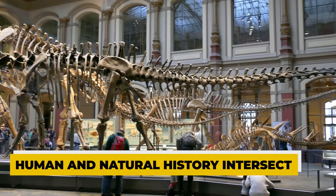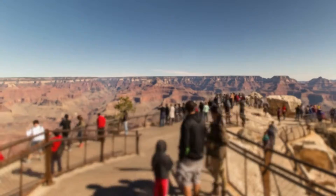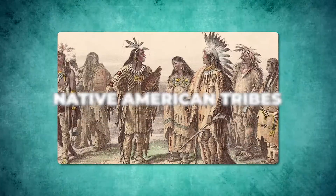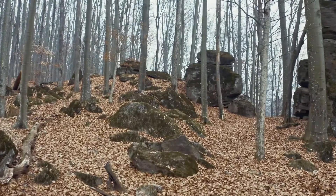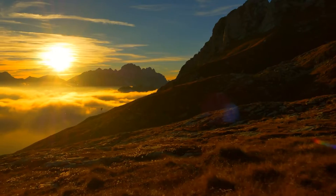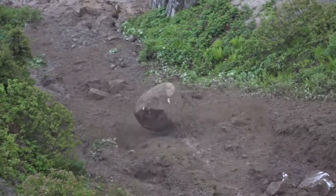Human and Natural History Intersect. The Grand Canyon is also a crossroads where human and natural histories meet. Long before it became a landmark for visitors from around the globe, the canyon held deep cultural significance for Native American tribes. The name Kaibab, used by the Paiute people, translates to 'mountain lying down' or 'upside down mountain,' reflecting the tribe's profound connection to and understanding of the landscape. This name hints at their deep geological insight, recognizing the inverted visual layers of rock that seem to mimic great mountains turned upside down.